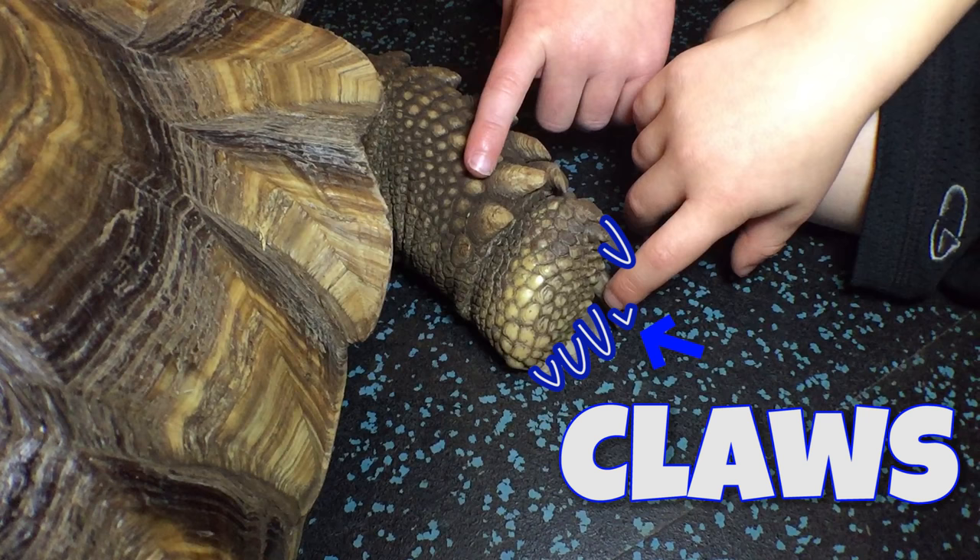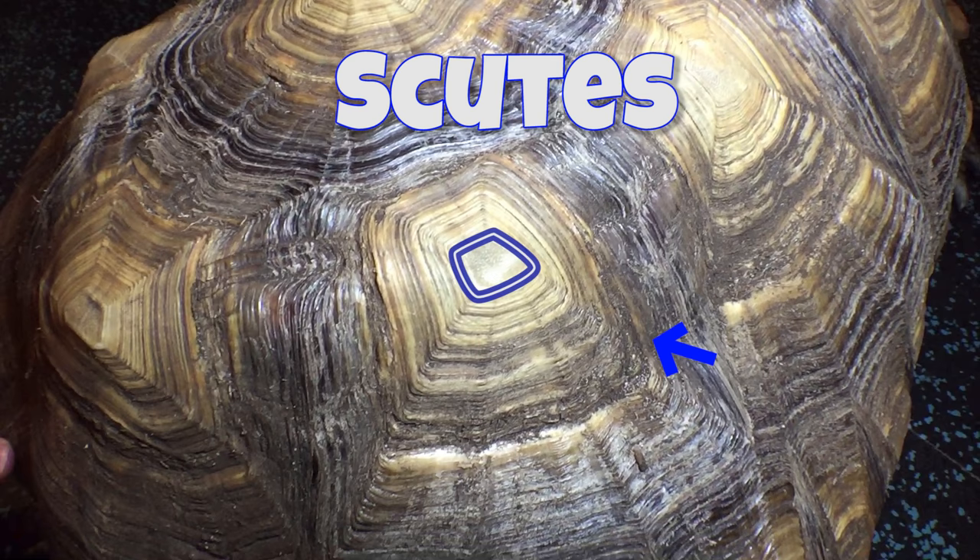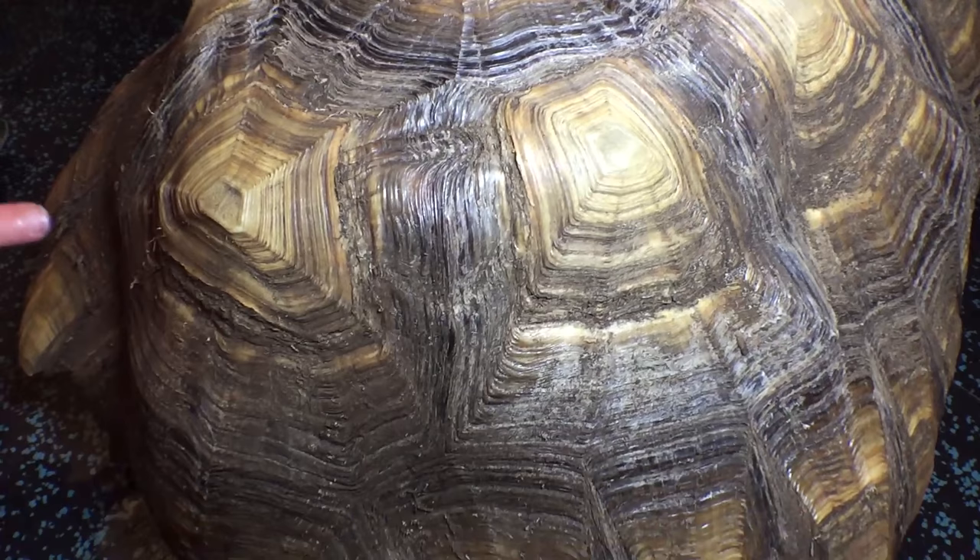He has claws for digging tunnels and burrows. The plates on the turtle's shell are called scutes. As they grow, they leave rings — you can count them to guess the turtle's age. It's not perfect, but it's close.